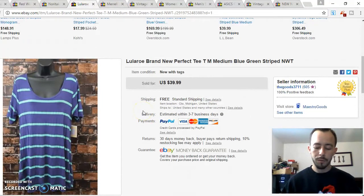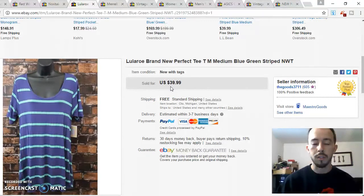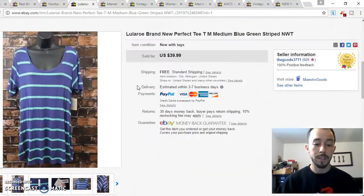The hype is real. If you watch the channel, you saw that Michaela found this at the thrift store last week. She told me you can't go under retail — sell it for retail. I looked it up, it was about $36, so I listed it at $39.99 plus shipping. It sold within 20 minutes. They didn't even make an offer, just paid full asking.